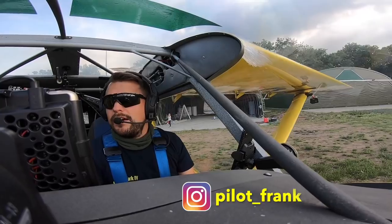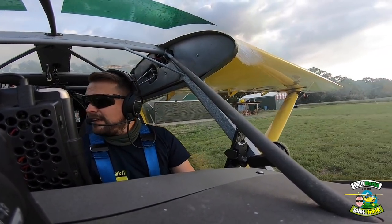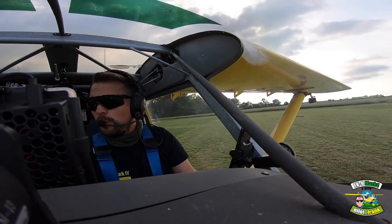Moin moin und herzlich willkommen hier in Gossenheim in der Delta Mike Charlie Charlie Victor. Das wird mein erster Short-Take-Off-Versuch.